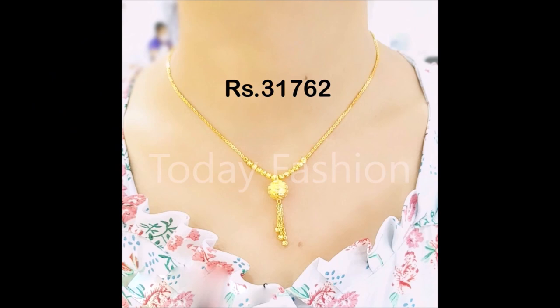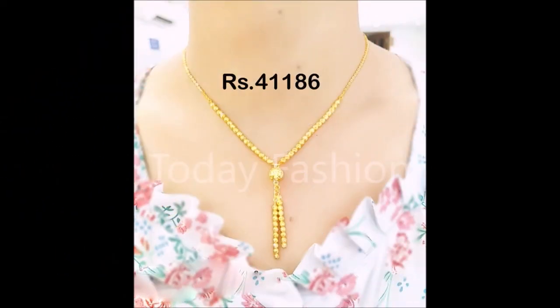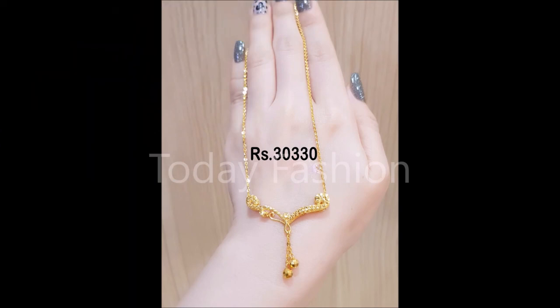Friends, if you like these designs, please also share this video with your friends, family members, colleagues, and all the people you know, so that they can also see and enjoy the designs and purchase from nearby gold shops as I mentioned earlier.